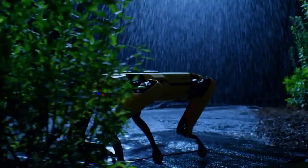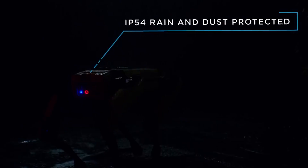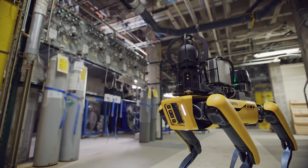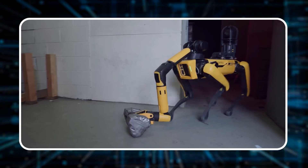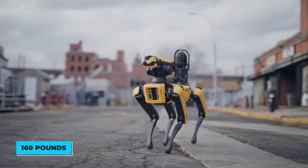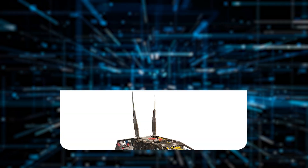Number 2: Spot, which started out as Spot Classic, is a major highlight in Boston Dynamics' robotics journey. This robot was designed for versatility, capable of working both indoors and outdoors. Weighing in at just 160 pounds, Spot was more compact and agile compared to its predecessor, the Big Dog series.